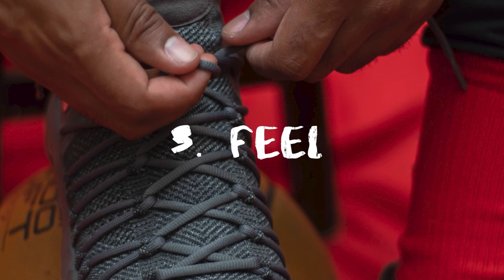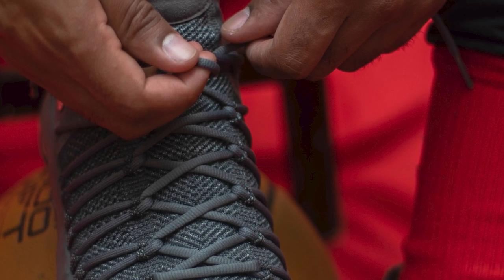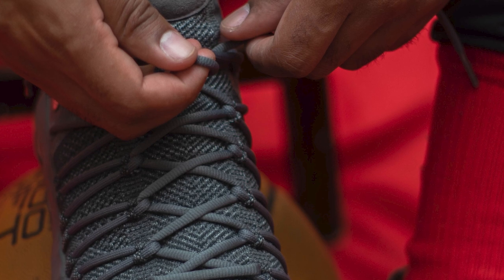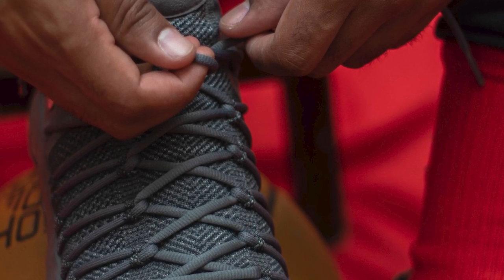Feel. Some products are made of stiff material for better stability and protection. In the midsole area of the shoes, there should be a thin layer for better cushioning without compromising on comfort.